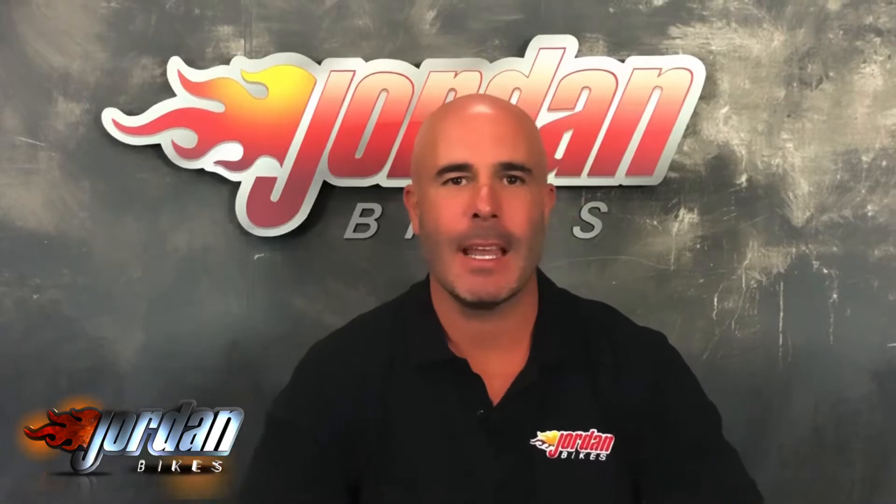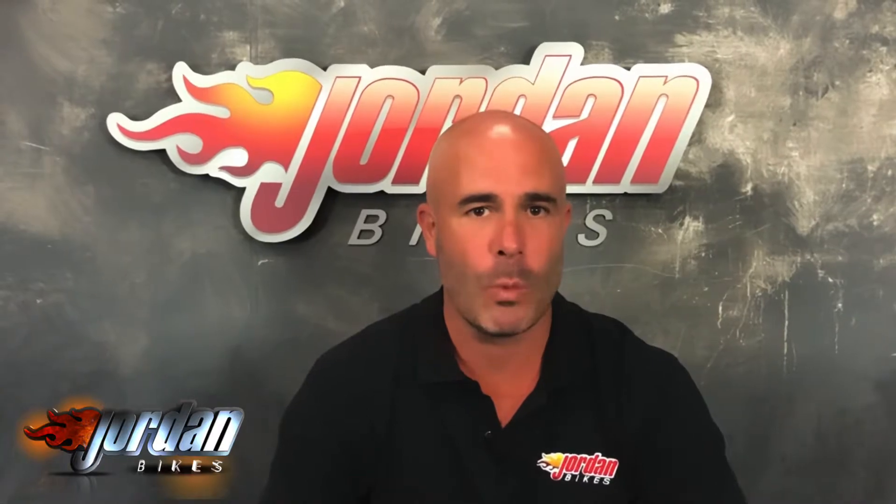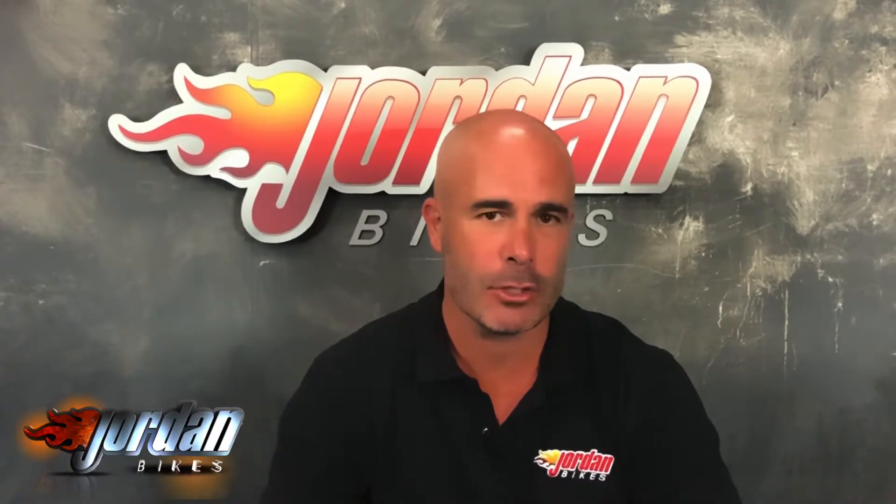Hi guys, I'm Nick. Thank you for watching the video this far in. The bike you've just been looking at will go through our workshop with a fine tooth comb. We are very, very fussy and we put a three months warranty on it. If you want to extend that, you can.